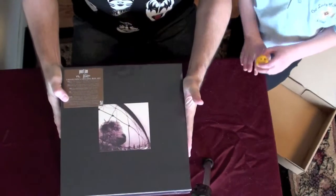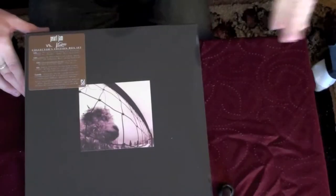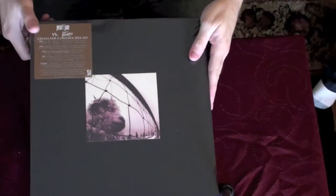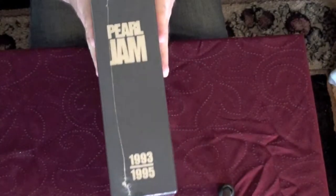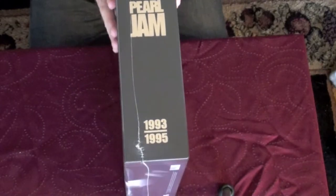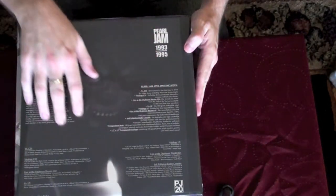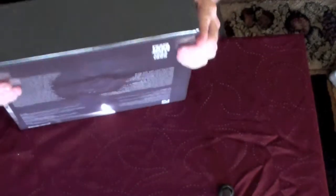Alright, here is the Deluxe Edition box set. You can see it's got the sticker on the front, the Versus cover here. On the side, very similar to the first one, it's got Pearl Jam, and this is 1993 to 1995. On the back it details everything that comes with it. Let's open this up.